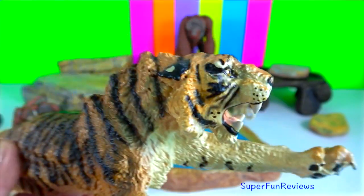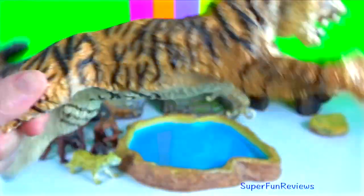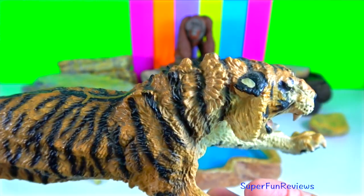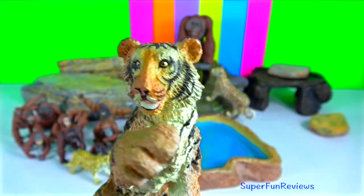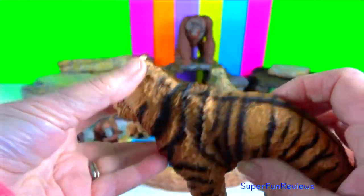The Bengal tiger. It is the largest, fiercest, and most powerful member of the big cat family in India. Their average lifespan in the wild is between 10 and 15 years. The average body weight for males is around 225 kilograms and for females 135 kilograms.